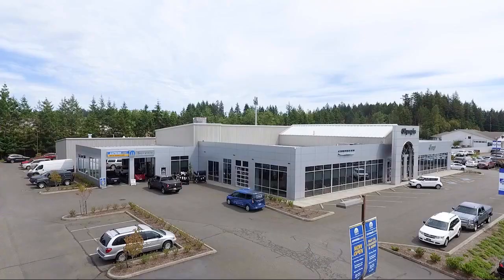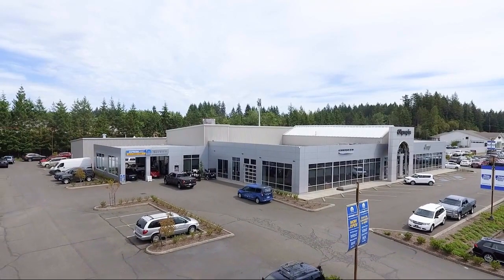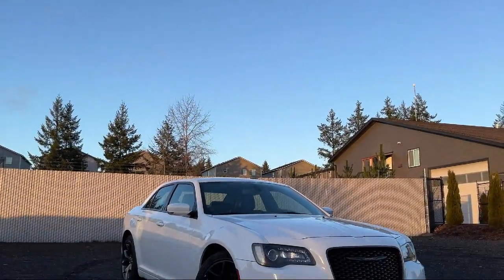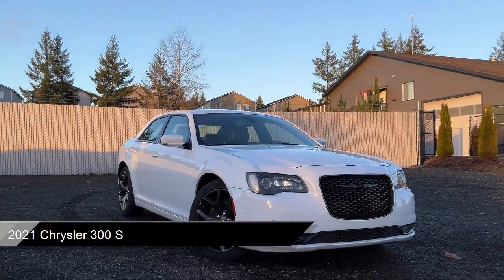Welcome to Olympia Jeep. Here's a look at one of our great vehicles from our inventory. It comes equipped with Android Auto, Quick Order Package 2EG, and Apple CarPlay.